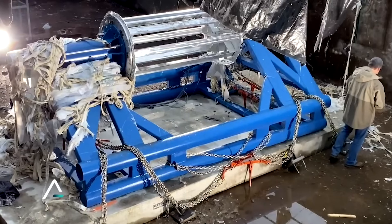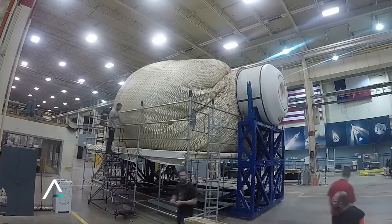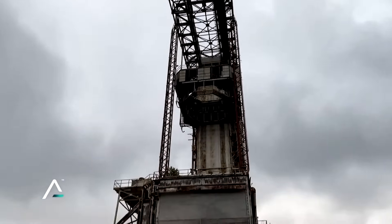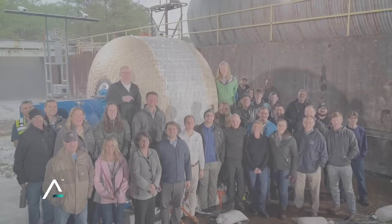Now it's time to see similar tests, but on a full-scale variant. Sierra Space is preparing for its most important LIFE habitat test yet, expected to happen next month in December. This test will see the company push a full-size habitat to its limits until it bursts from the pressure. We will have to wait and see how it progresses and the impact it has on the space industry.